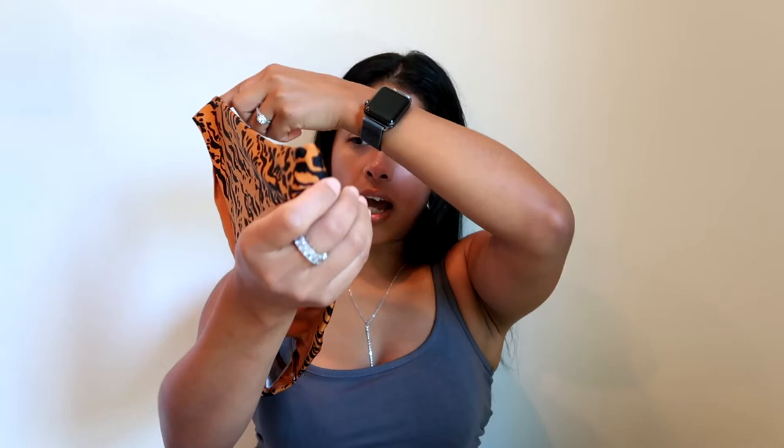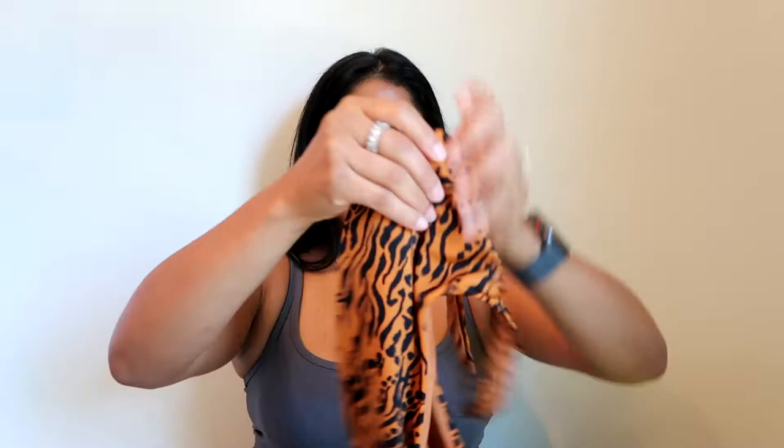Next ones are — I'm not sure what print this is, maybe tiger print — but I'm obsessed with these. This is the top, which looks really small but it fits. It was $12.99 size 6 and went down to $10.99. And then this is the bottom — isn't that so pretty? It's a size 4 and was $12.99, went down to $7.99.